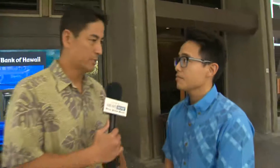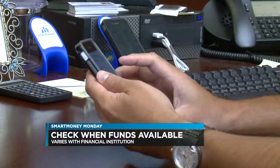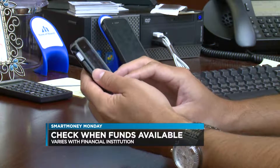Everyone's wondering: how soon do your funds become available? That's a common question. Typically there's an email sent out as confirmation. Always check to see if that email confirmation provides that information for you. If not, you can always contact your financial institution just to make sure.